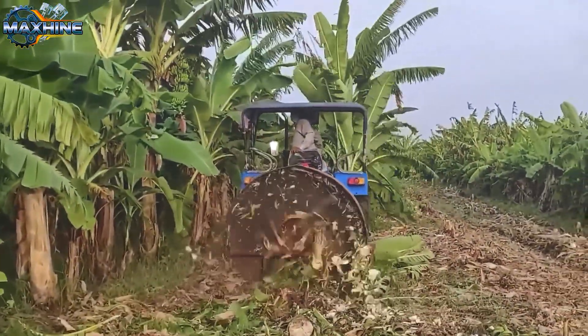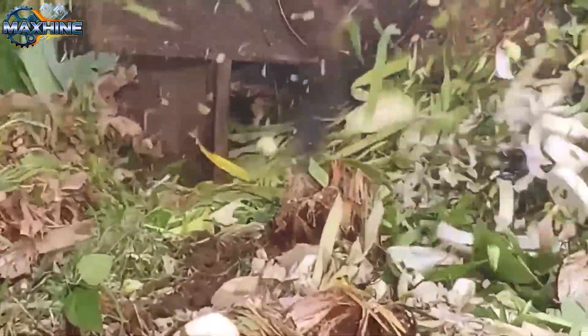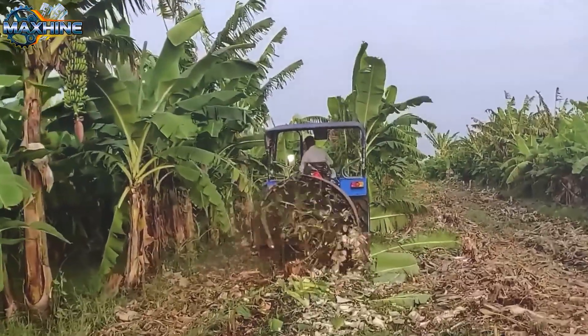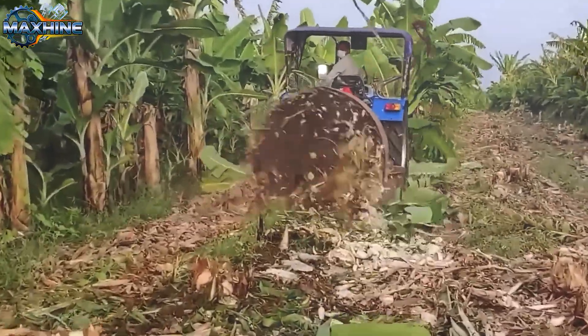The device is described as a compact, mobile banana stem cutter developed by Krishna Netrang. It uses a rotating electric saw blade to quickly cut and shred banana stems into pieces on the spot.